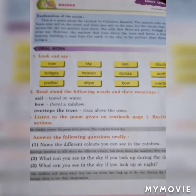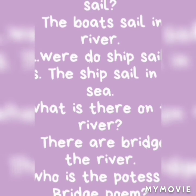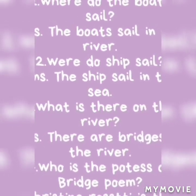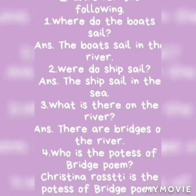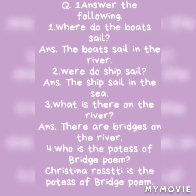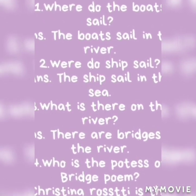Say and write in your notebook. Answer the following questions. First: where do the boats sail? The boats sail in the rivers. Second: where do the ships sail? The ships sail in the sea. Third: what is there on the river? There are bridges on the river. Last: who is the poet of the poem 'Bridges'? The poet is Christina Rossetti.